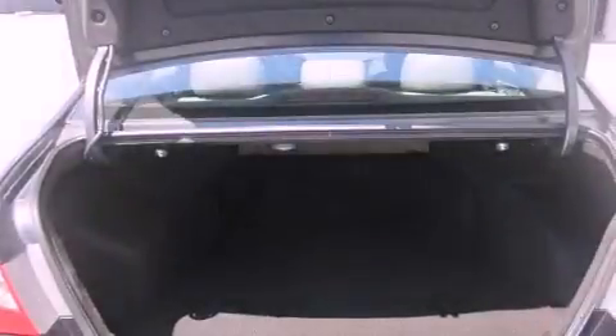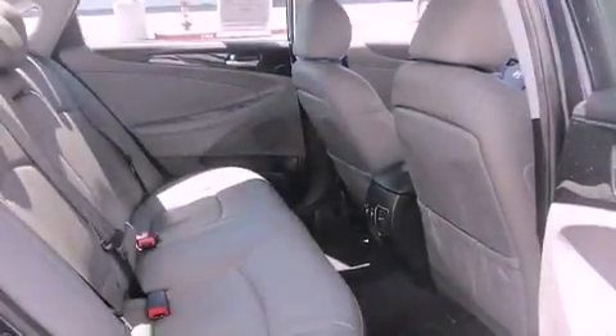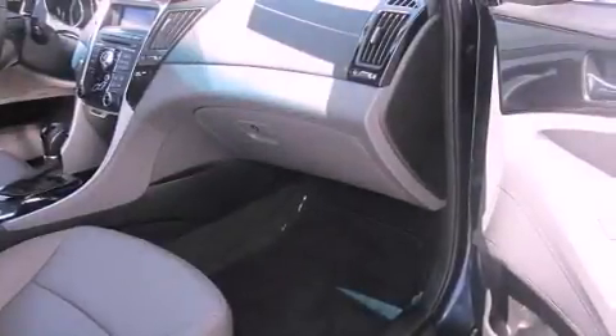The following features are also included: air conditioning, cruise control, full power accessories, a premium sound system, side impact airbags, and a keyless entry system.